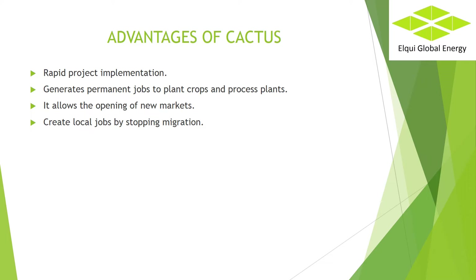Totally organic process. Pesticides and herbicides will be avoided, as they are toxic elements that stop the development of bacteria inside anaerobic reactors. Rapid project implementation — most projects, if they start using seeds, are in full operation in three years, which is the time it takes the cactus to grow. Generates permanent jobs to plant crops and process plants. It allows the opening of new markets. Companies that use polluting fuels such as cement firing, foundries, and thermoelectric plants can transform their process to carbon neutral if they use a clean fuel such as biogas.